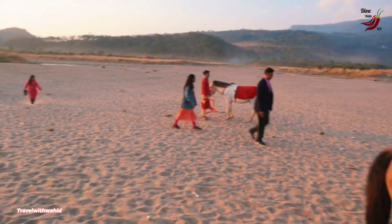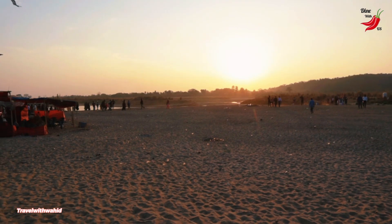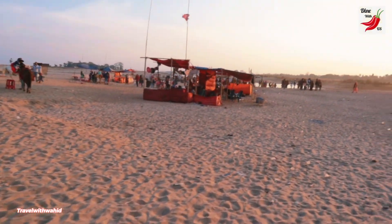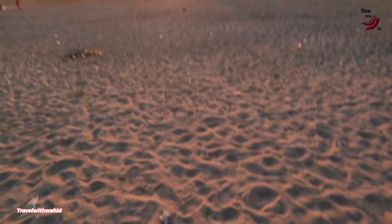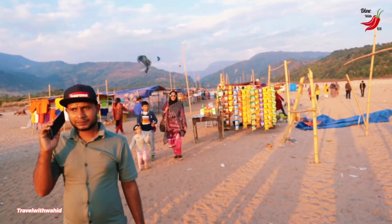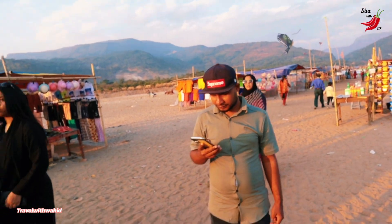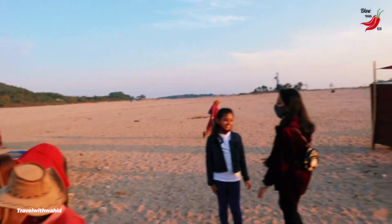Just about to walk further down to where the zero point is actually located. This bit is a sandy area with lots of stalls and food courts — really nice vibe. Just walking around and seeing; let me move down to the other side and see what's there.